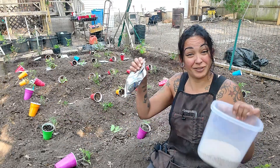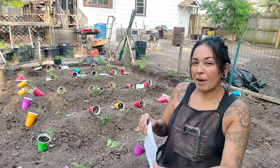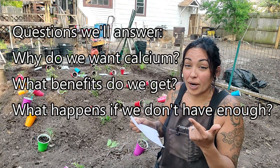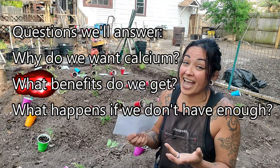We can learn a lot from the garden. As I'm going around planting all my tomatoes, I'm going to be hitting three different categories of calcium: why do we want calcium, what does it do for our plants, and what happens to our tomato plants when we do not have enough calcium?